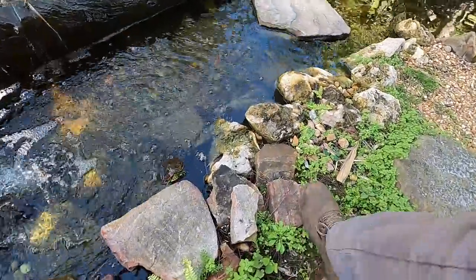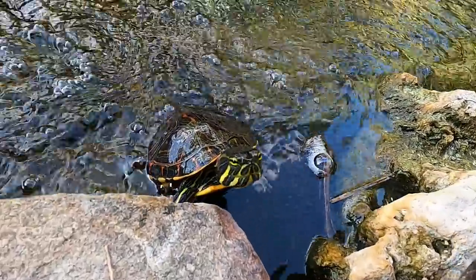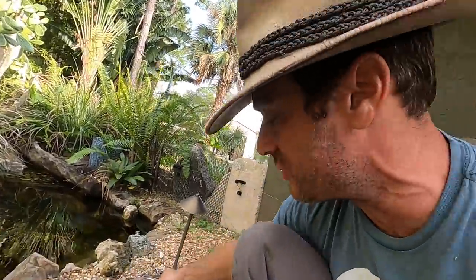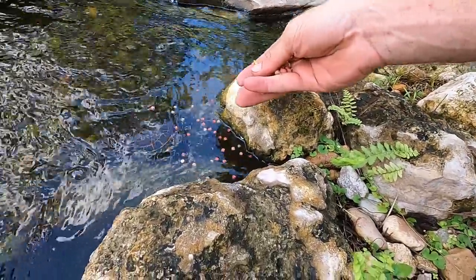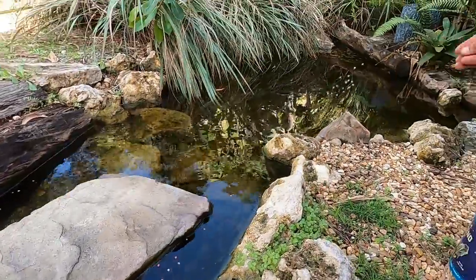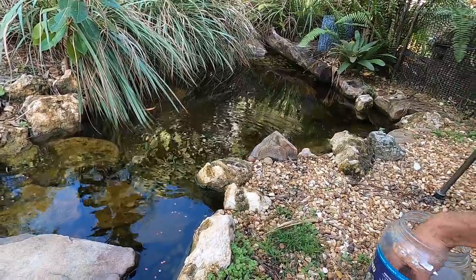We've got the Central American sliders — these maniacs are coming up. We got a new male Emydura subglobosa, or pink belly side neck. Oh look, come on, go down — they are so ravenous, these little guys. Here are the other two coming over. So awesome, man, I love this pond.